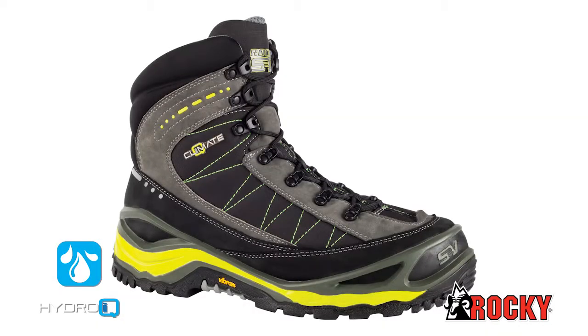Hydro IQ. This is Rocky's proprietary waterproof system, combined with air circulation, to provide the protection you need and the comfort you deserve.